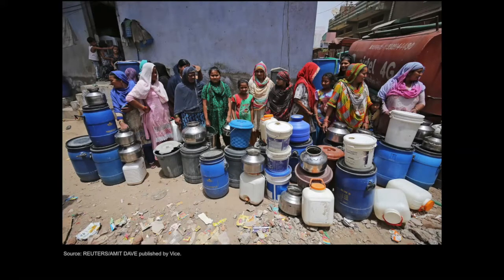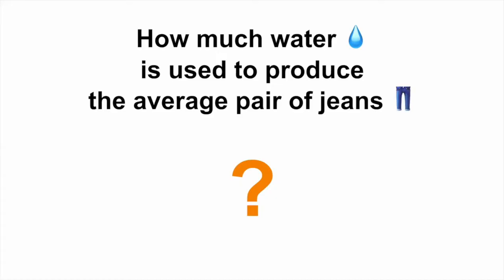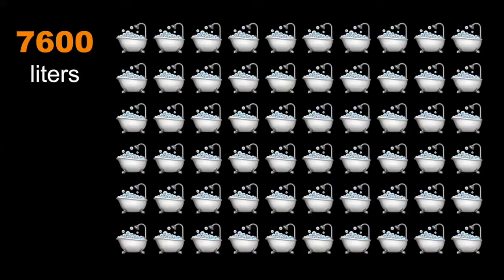So why am I telling you this? We started off with this question: how much water is used to produce a single pair of jeans? Well, the answer is 7,600 liters. That's roughly 60 bathtubs filled up just for one pair. So hopefully we realize by now that sustainability is not only about climate.